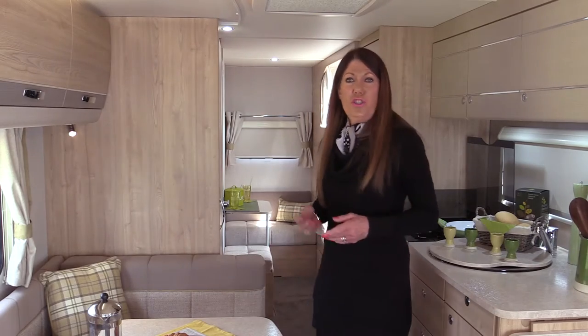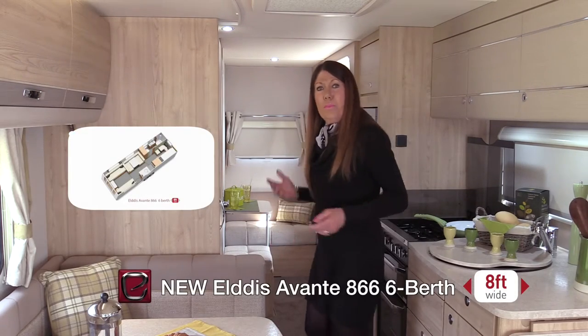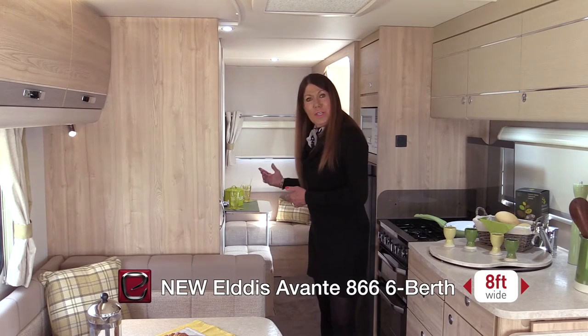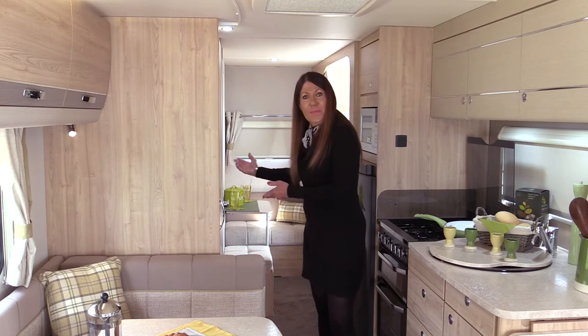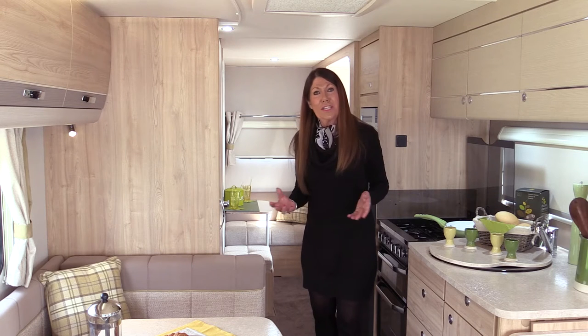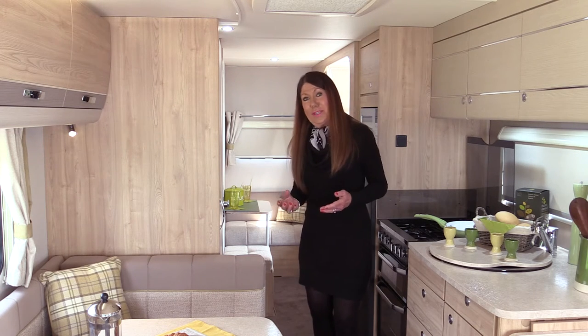Now imagine a caravan with a dedicated children's zone, complete with bunk bed pods, cafe-style lounge and play area, plus a full-size shower room alongside it. That's the Avante 866. Is this the most inventive family layout caravan ever? It certainly comes close to it.